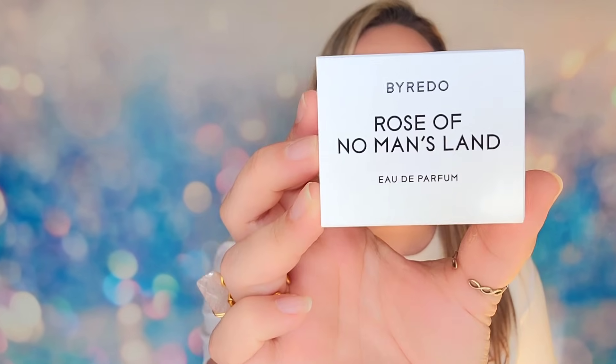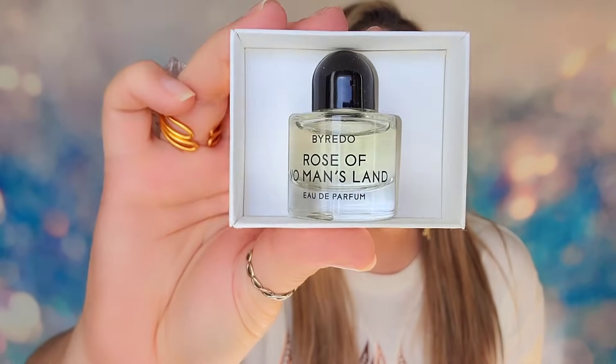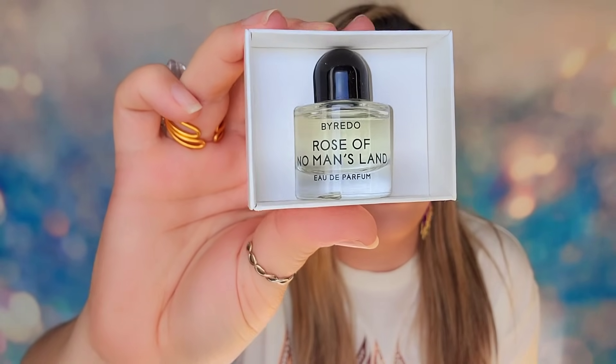In day 22, we have another perfume — and these are the ones! Perfumes are so expensive, so getting them in the advent calendar really pays for the cost of this advent. This is from ByRedo — the Rose of No Man's Sky. The box itself is beautiful, and inside is your small bottle of perfume. Isn't it cute? I love how miniature it is.